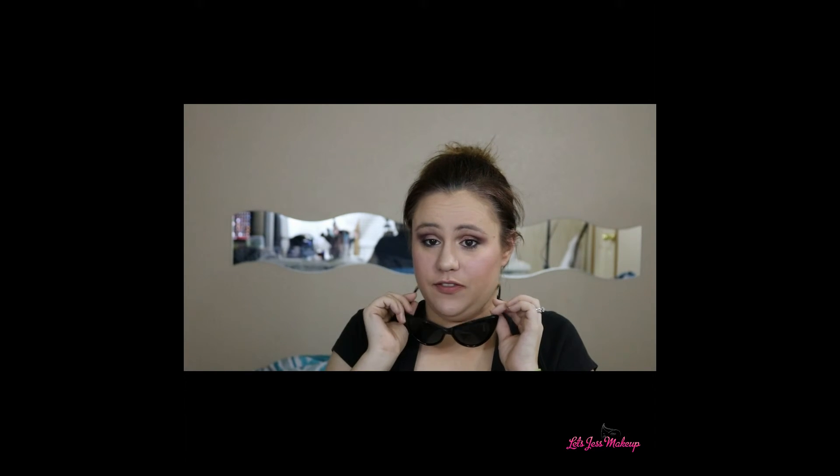Anyway, that is all I have for you guys about these sunglasses. Give me a thumbs up if you enjoyed this video, subscribe to my channel if you haven't already, and don't forget to follow me on social media — it's Luscious Makeup everywhere. I'll see you guys in my next video, bye!